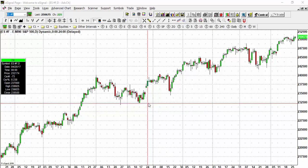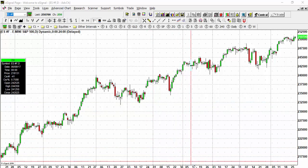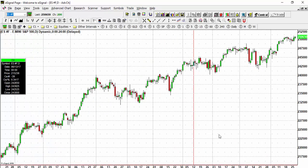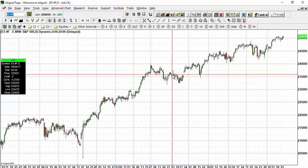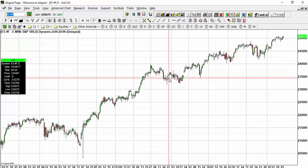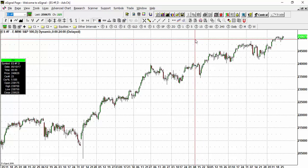Hello everyone and welcome to another edition of the Smart Investor Market Update, where smart investors get their up-to-date price analysis and market information. Here's what's happening today: the S&P 500 is up and hitting against resistance.